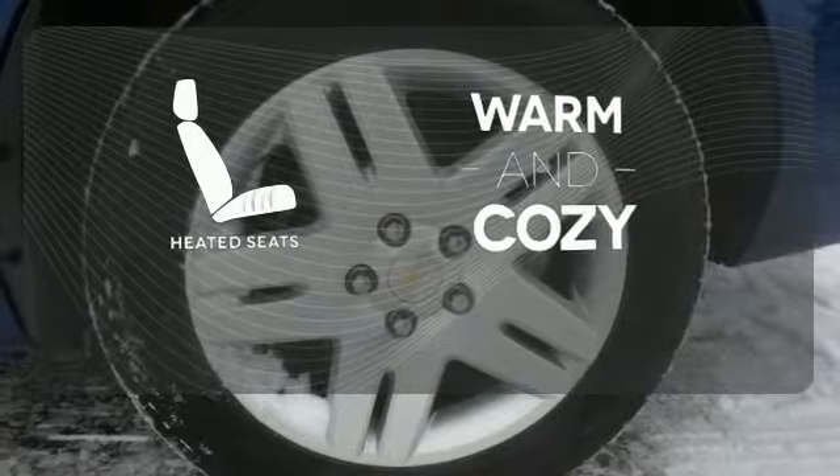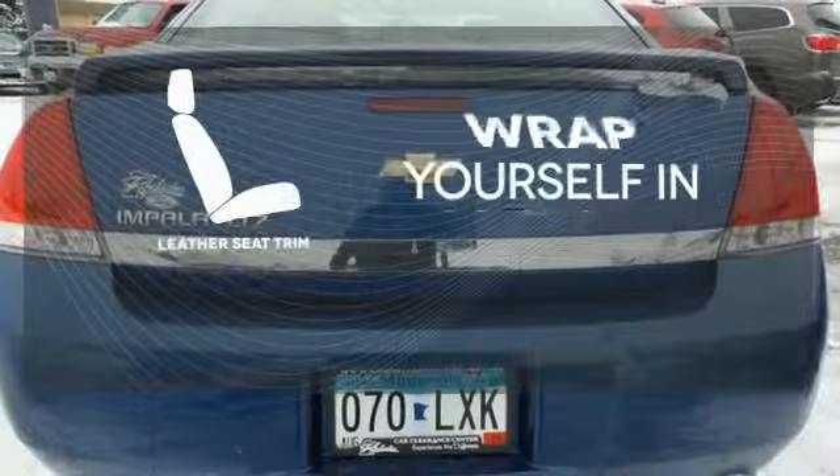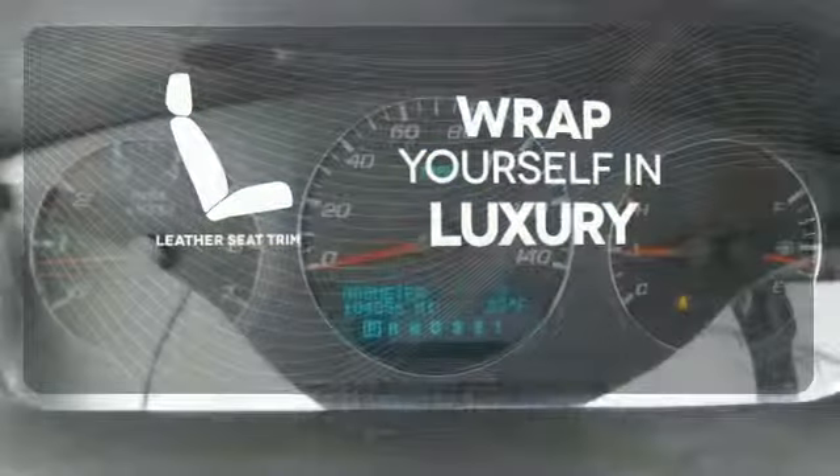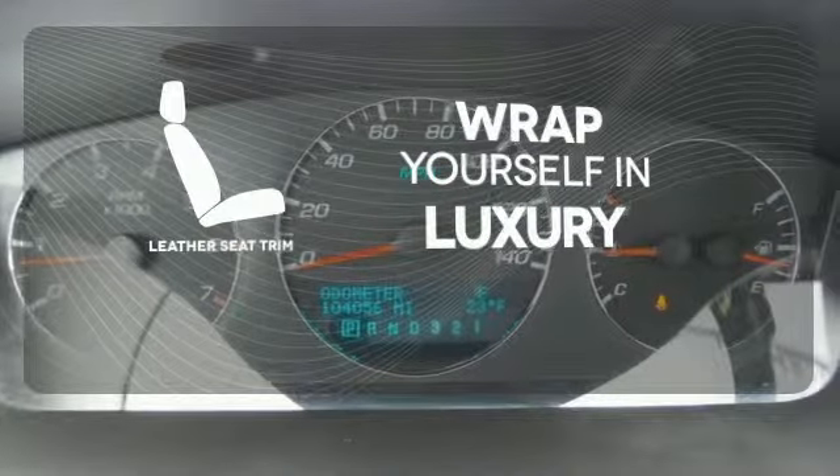Wrap yourself in the comfort of heated seats. The high quality leather seat trim enhances the style, comfort, and durability of this vehicle's seats, ensuring an enjoyable drive.